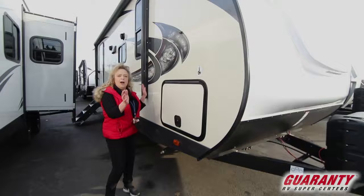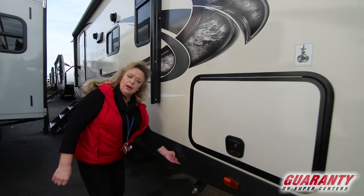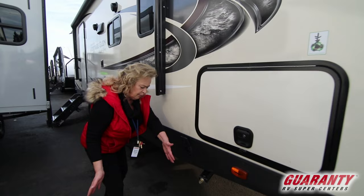Behind this door is a nice deep cabinet — a super deep bay, really very convenient for you to be able to get anything in there, and it's held up by a magnet. I'll show you one of those just a little later. We are already set up for solar here, a plug-and-play solar. You just set the solar panels down here on the ground, plug it in, and you're ready to go.